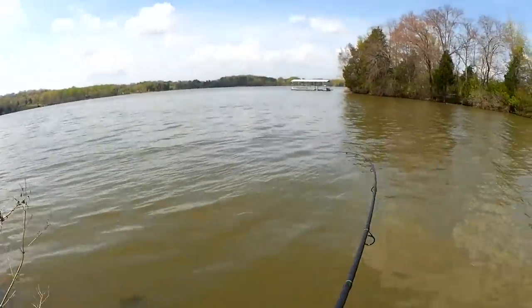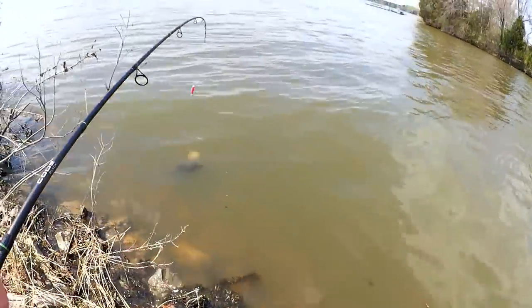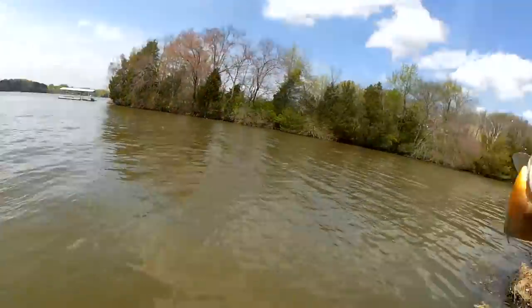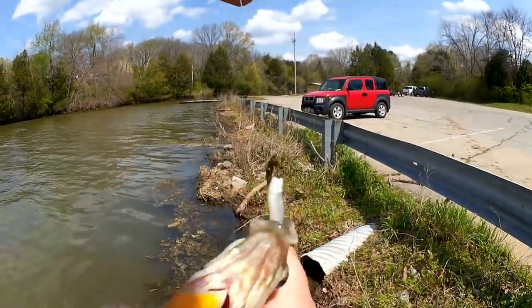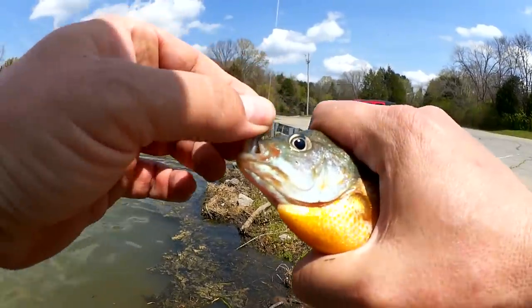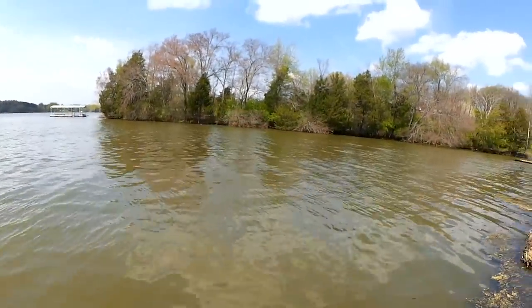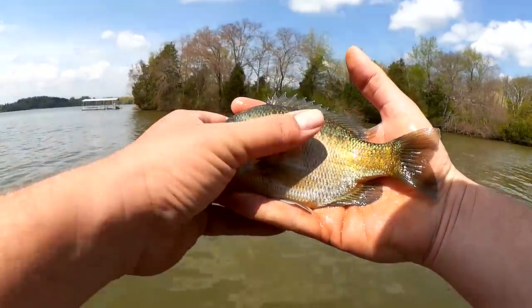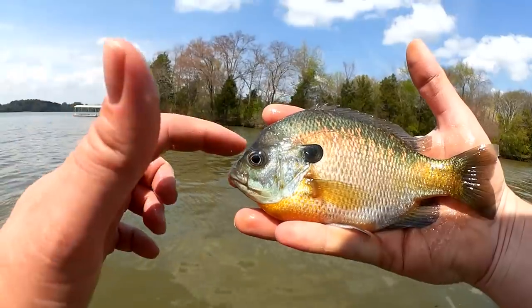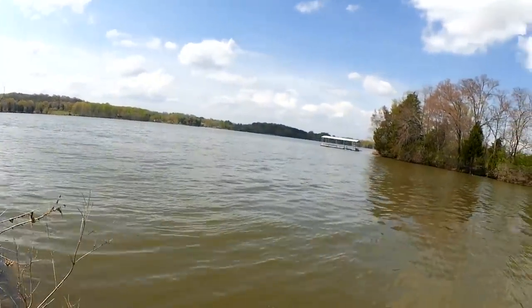Good fight — another jumbo bluegill! Yeah, another eight-incher here at least. Look at that forehead — bull bluegill! There he goes. Nice eight-inch bull bluegill.